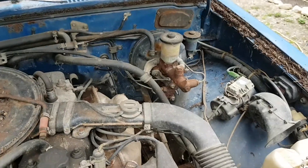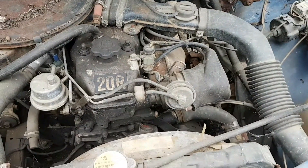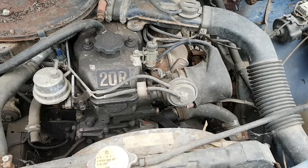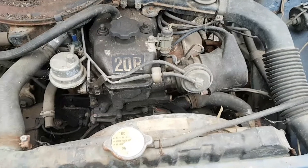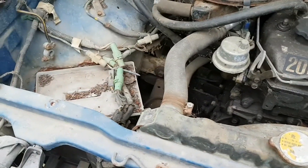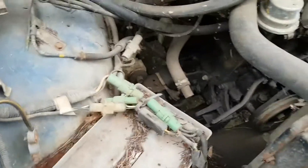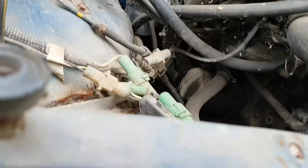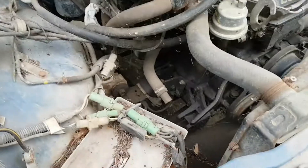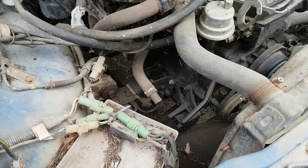Need some brake fluid. Clutch works. This thing's got cruise control, believe it or not. We'll pull the distributor cap, check that out, check all the fluids, then drop the battery in it and see if it goes. There's an air pump hose — that would have been for smog, I'm guessing.